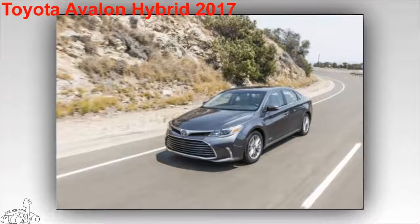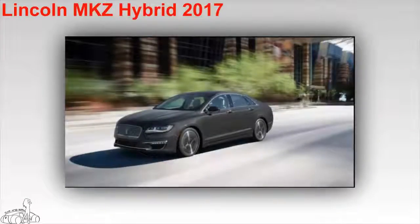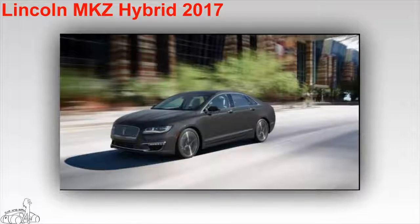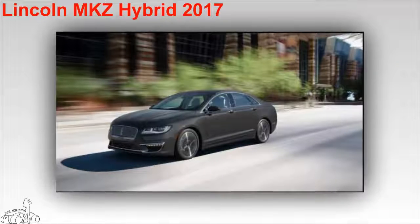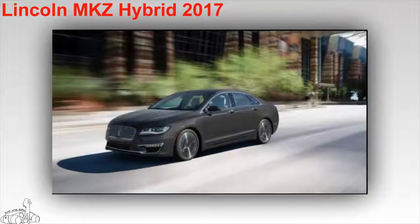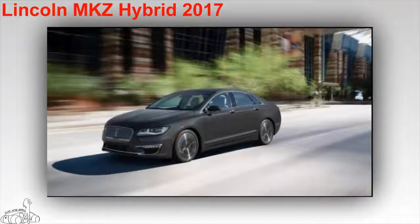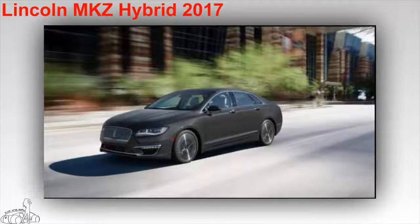Lincoln MKZ Hybrid 2017. The MKZ 2017 is a luxurious, high-performance, fuel-efficient midsize sedan. It uses a 2.0-liter four-cylinder engine combined with an electric motor that produces 188 horsepower. The car consumes only 5.88 liters per 100 kilometers on mixed roads, 5.74 liters per 100 kilometers on city roads, and 6.19 liters per 100 kilometers on highway. The starting price is $35,170 US dollars.